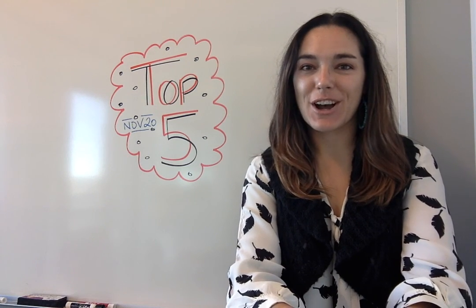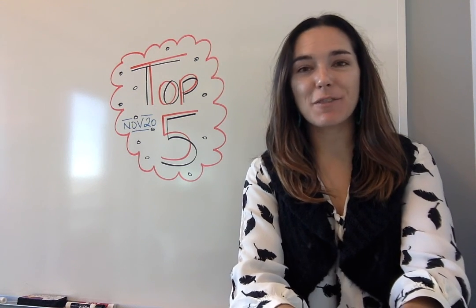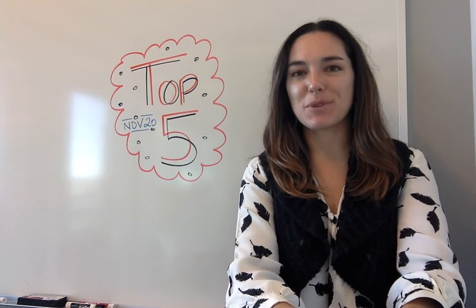Hey everybody, I'm Jen with opensource.com and this is the weekly top five of the best articles that we've published on the site for November 20th.